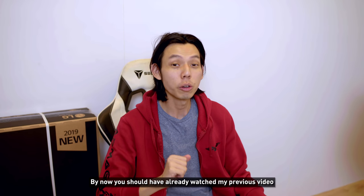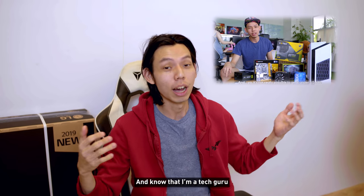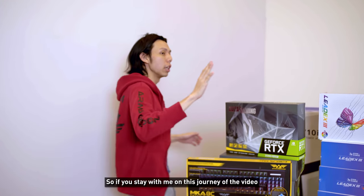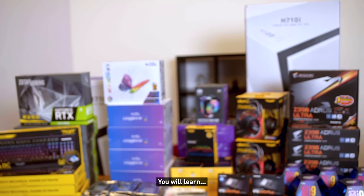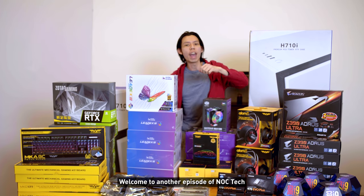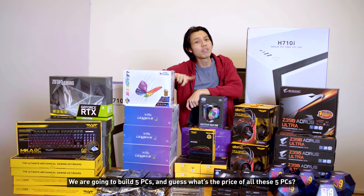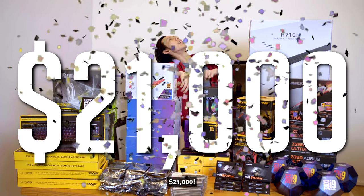Hi there, Julian here. By now you should already have watched my previous video and know that I am a tech guru, so if you stay with me on this journey you will learn. Welcome to another episode of NOC Tech — we're gonna build five PCs, and guess what? The price of all five PCs is $21,000.